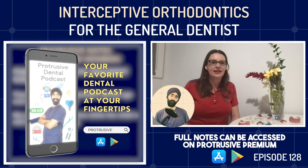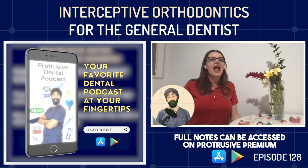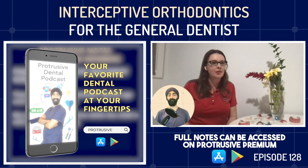Too often in my practice I would get teenagers coming in — especially girls who were twelve, thirteen, fourteen — and they were done growing. They needed orthodontic treatment but we couldn't utilize the tools to grow things, so we basically had a compromised outcome. Mom's not happy, kid's not happy. And I'm like, I'm so sorry, you should have come for phase one. They said their dentist never told them. And then we had to take out bicuspids. I would love for there to be a completely extraction-free generation of orthodontics.